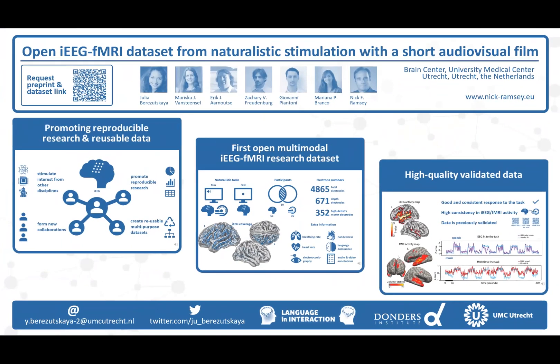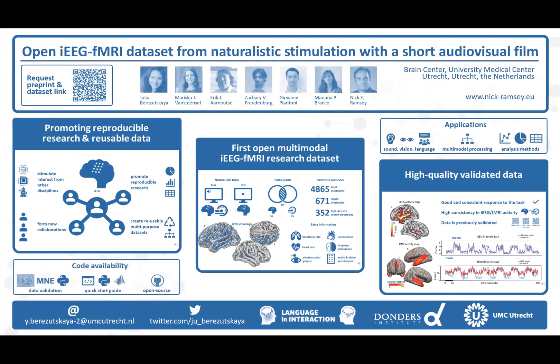These data can be used to answer questions about auditory, visual, and language perception, cross-modal processing, and overall methodology of intracranial EEG and fMRI data analysis. If you would like to request the preprint and a link to the data set, just get in touch with us. Thank you for your attention.